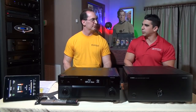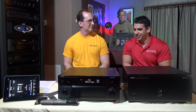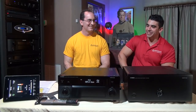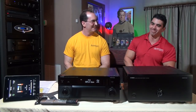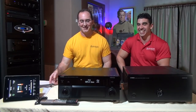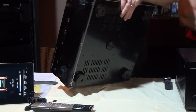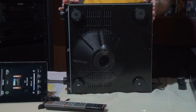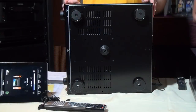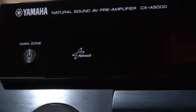Both products feature what Yamaha calls the art wedge — or what we call the fifth foot. It's that fifth support point you can see right here on the chassis. Yamaha's claim is that it adds rigidity, helps dissipate resonances, and generally improves the midrange performance.